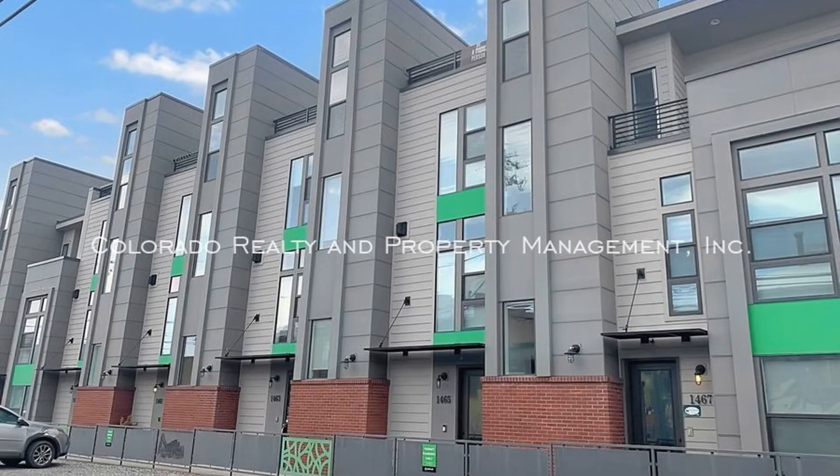This may be the one for you. Rent from us and experience living in a professionally managed home. Give us a call now.